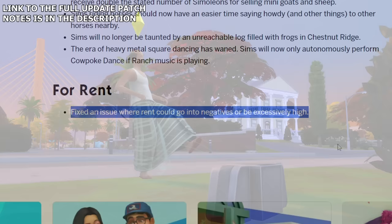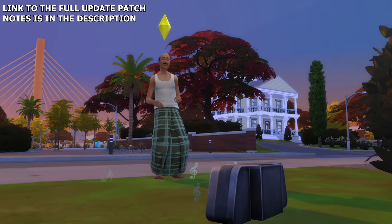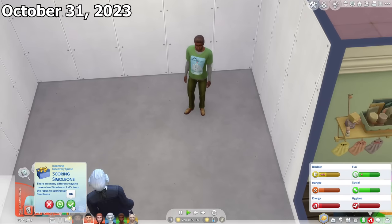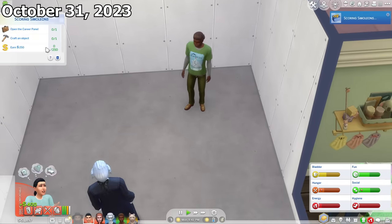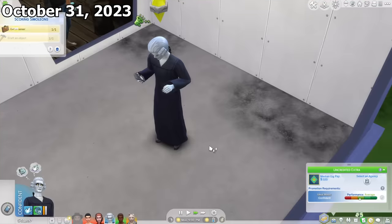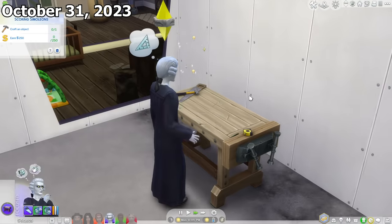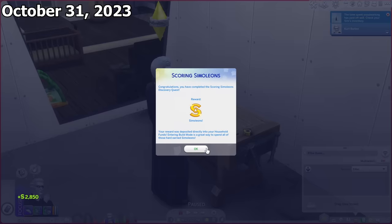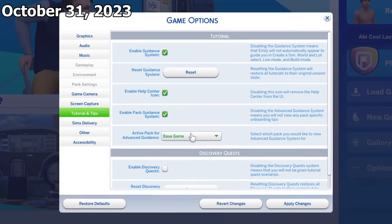Before ending the video, I'd like to recap the new stuff from the last 5 months of major updates since I didn't make any videos about them. The October update included new Discovery Quests — tutorial-like quests that reward you upon completion. It's a bit annoying if you've played Sims 4 for a long time, but you do get rewards, and you can turn them off in settings.